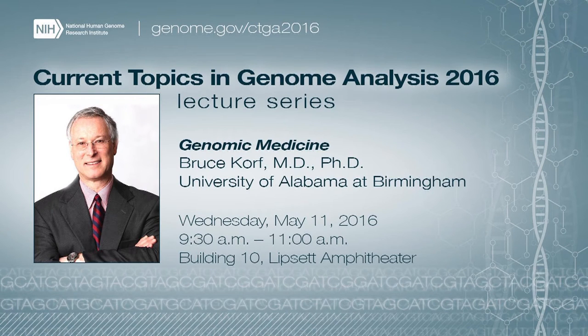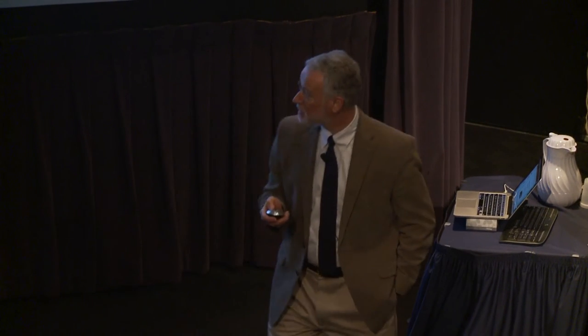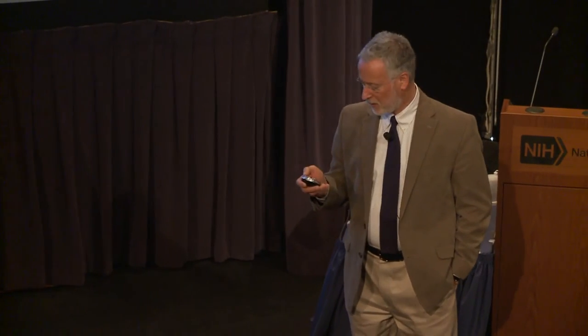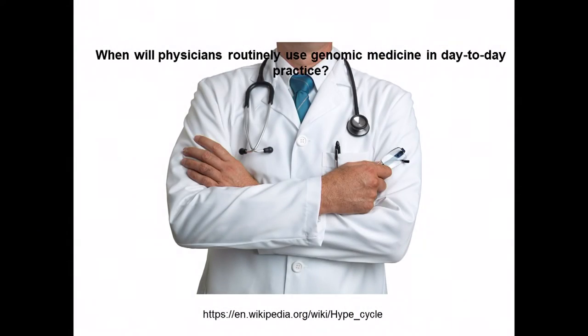Thank you very much. It's a great pleasure to be back here and share some ideas about where we're going in the application of genomics into medical practice. This is a CME offering, so here are my disclosures. A lot has happened in genomics in the past decade and a half, but one fundamental question remains: when will physicians actually routinely use genomics in their day-to-day practice?